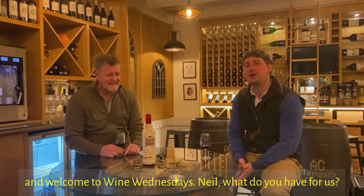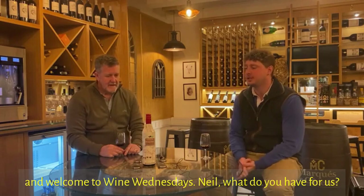Hello, my name's John. Hello and I'm Neil. Welcome to Wine Wednesdays. Neil, what do you have for us?